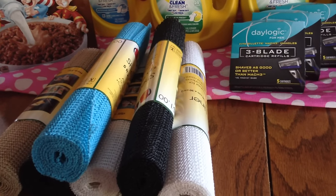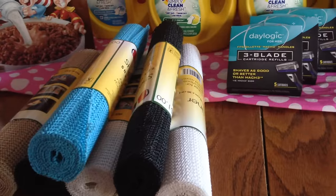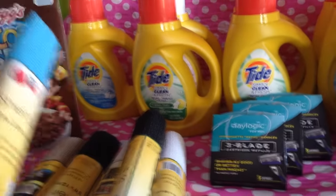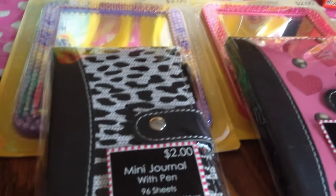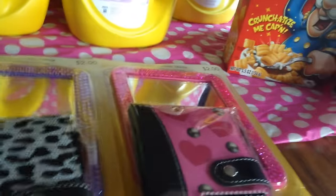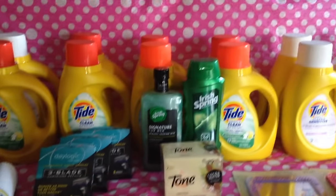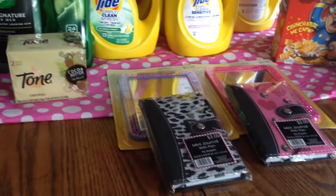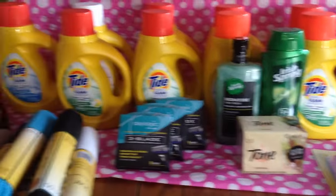I also got clearance items at 75% off — all the school stuff and cheap items like shelf liners, normally a dollar, marked down to a quarter. I got two magnetic mirrors for my daughters for their lockers and two mini journals at $0.50 each — about $2 total here. They told me Sunday was the last day for the 75% off clearance, so check your Rite Aid because after that they send it back.